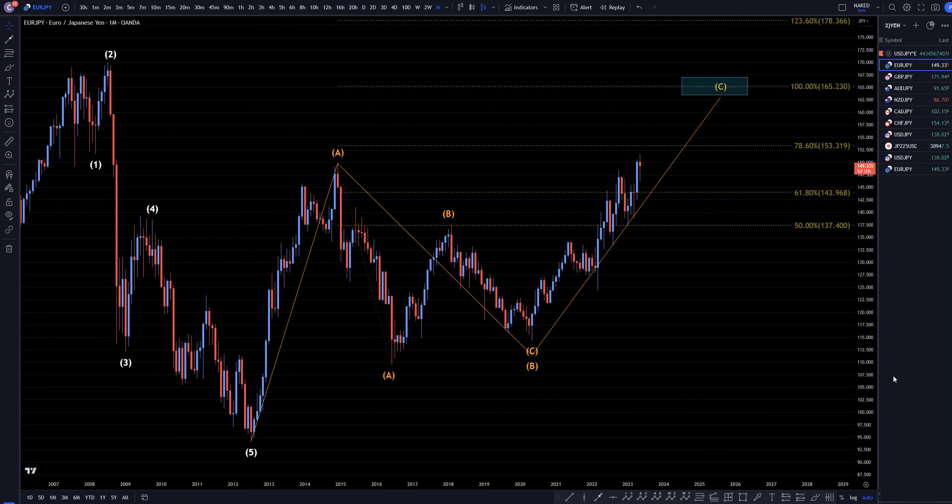Hello Traders, FXPrim Collective here. Today is Monday, May 22nd, and I'm going to be analyzing the Euro-Yen starting on the monthly, working my way down to the 1-hour time frame.